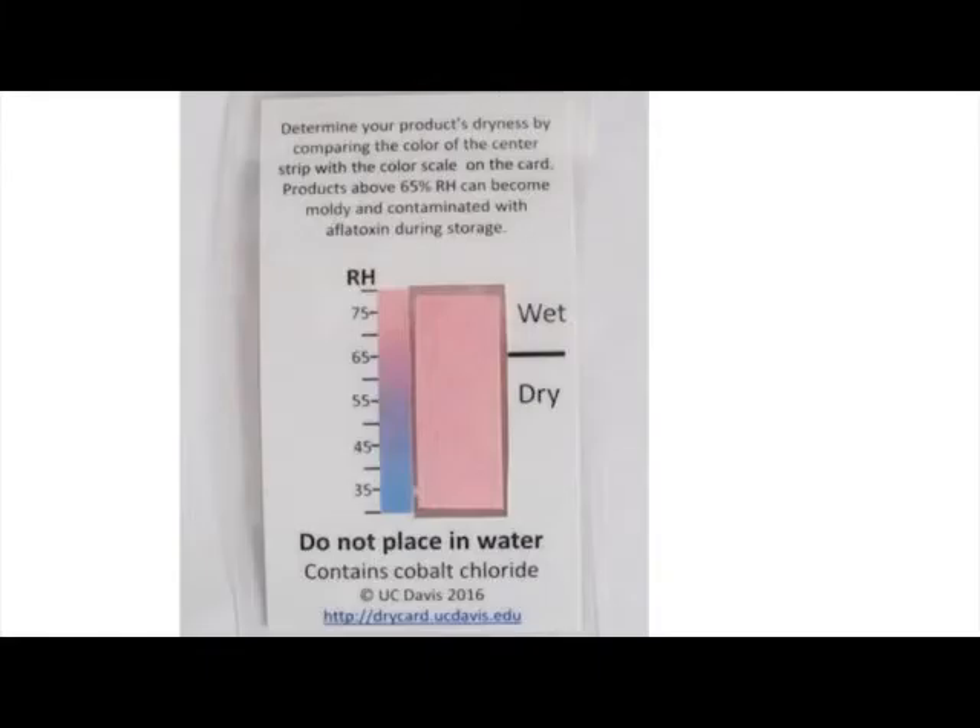To ensure that the moisture levels are low enough to prevent future fungus growth, we use the dry card developed by UC Davis. The cards are reusable and simply need to be dried to be ready for the next test.